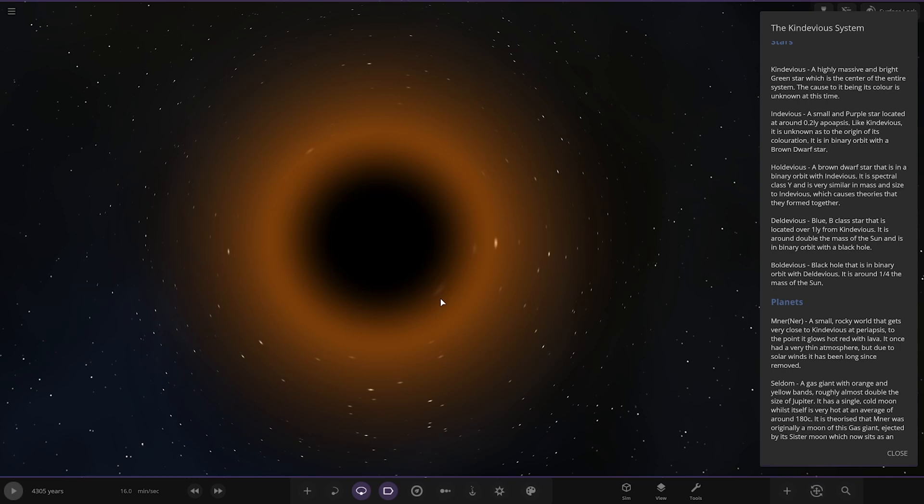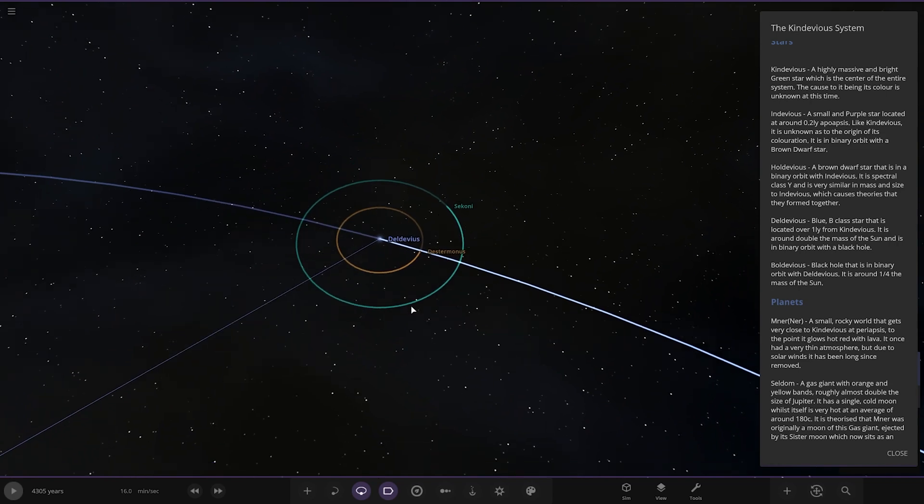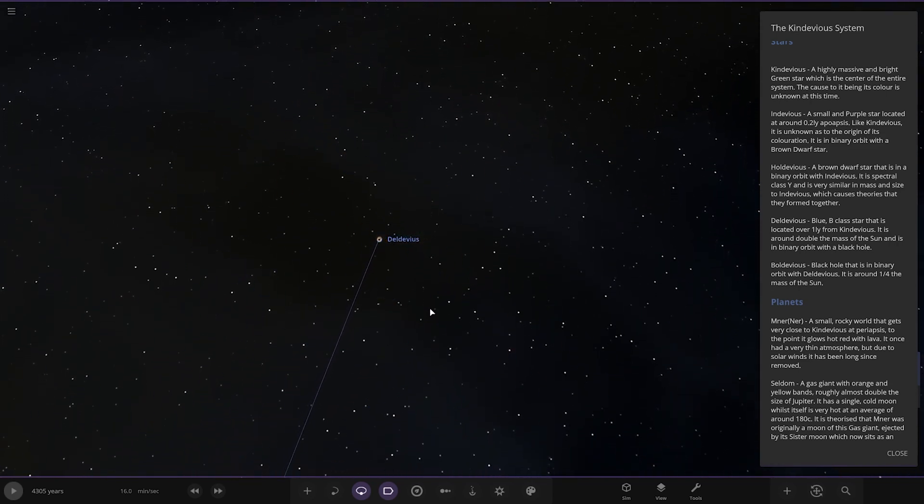The black hole is in a binary orbit and is around one-fourth the mass of the Sun. Very nice — there are our stars, that's the introduction to the stars. So now going all the way back to the beginning, we need to head to the green star again. The blue star is a light year away, which is pretty cool.